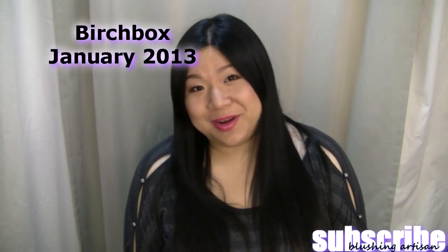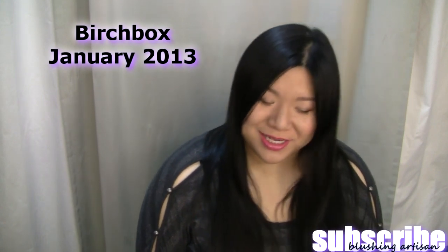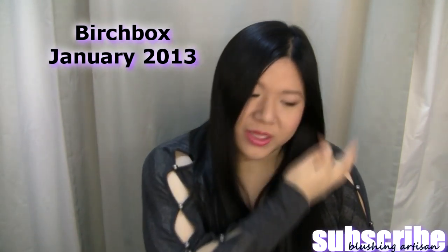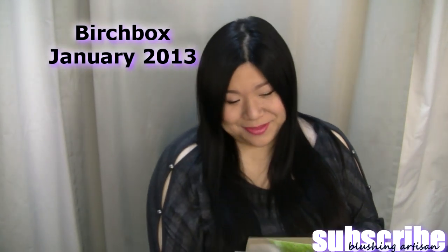Hey YouTube, I have another subscription video for you guys. This one is my Birchbox. Let me go through it — I don't know if I really like it, I'm not going to lie.